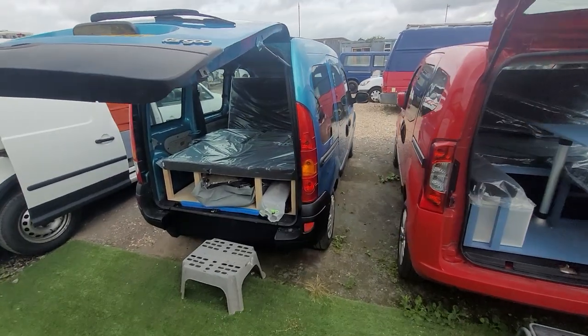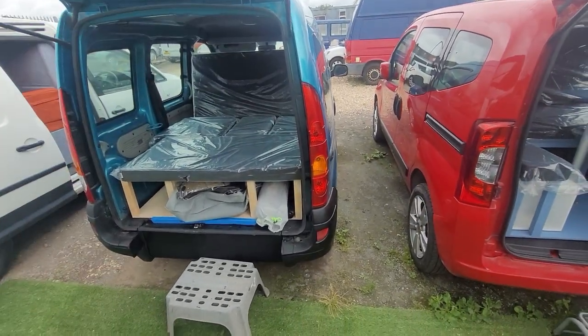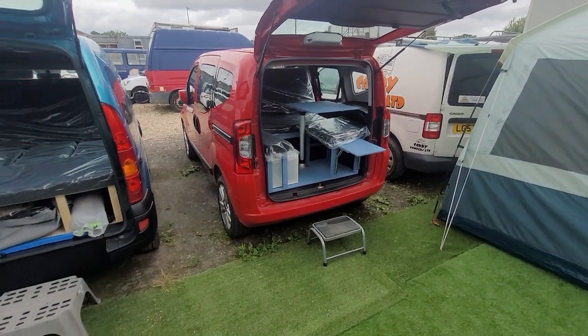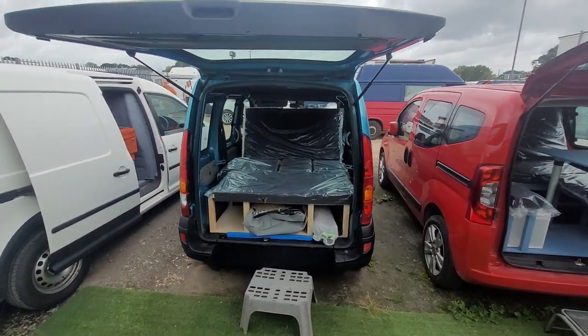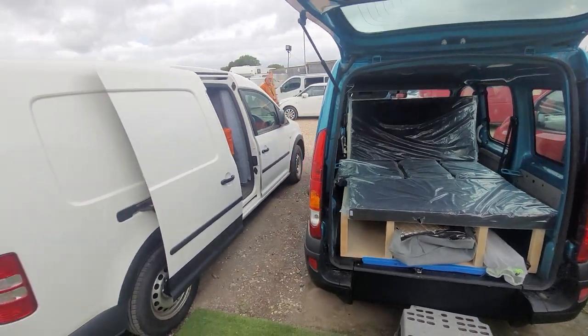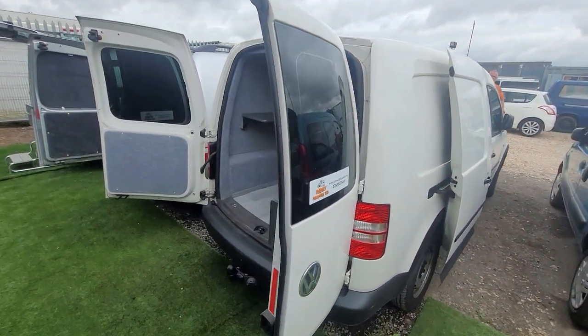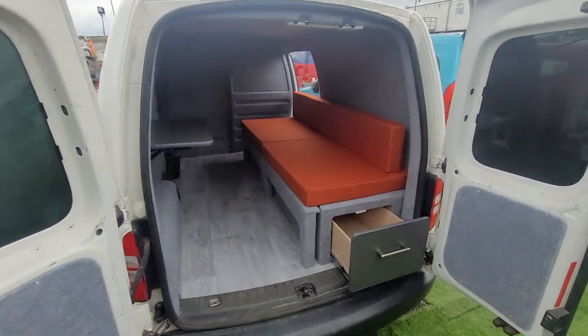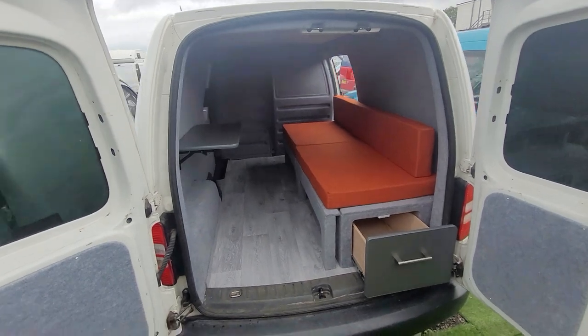Same setup in a recent Renault Kangoo petrol automatic — by the way, the little one there is petrol manual. Petrol automatic, loads of storage. This is our new Caddy Maxi with a fixed bed system, fully converted as a stealth camper.